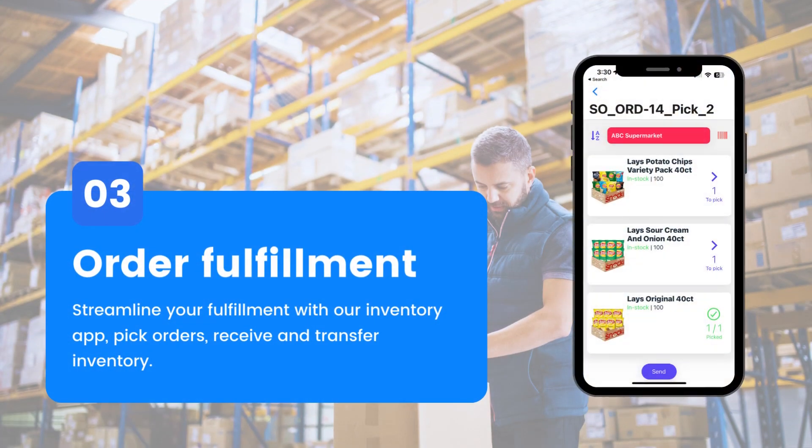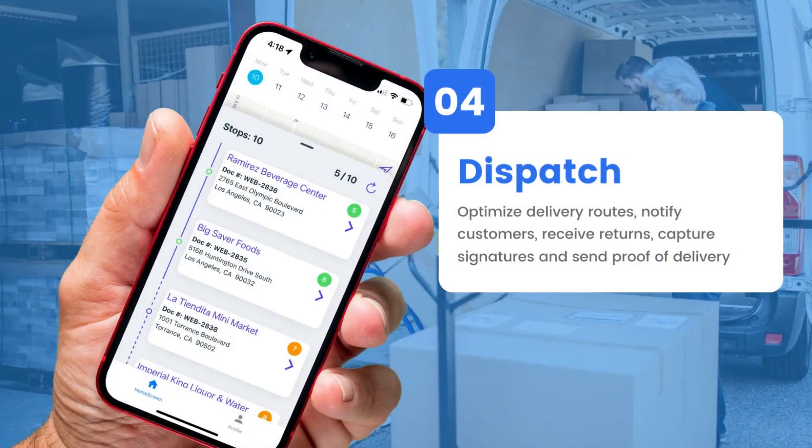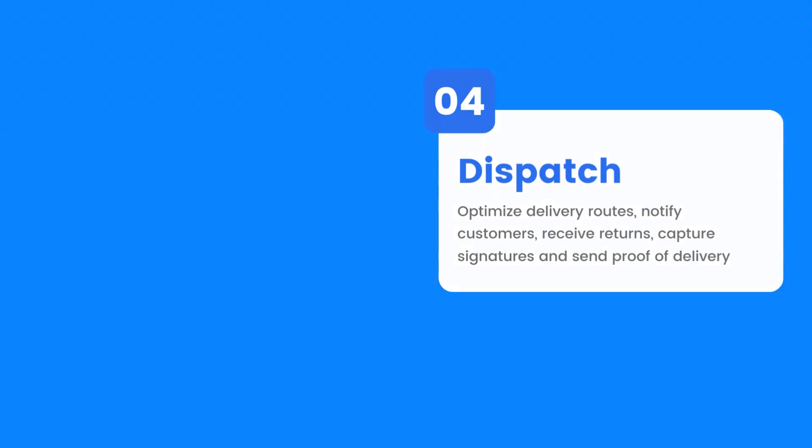With our inventory app, you can send pick lists to your warehouse staff. Then, using barcode scanners, they can pick the products fast and get the order ready to be automatically invoiced and shipped. We also have our dispatch app. You can assign and optimize routes to your drivers, enabling them with the information they need to deliver the orders, collect signatures, and confirm the delivery.